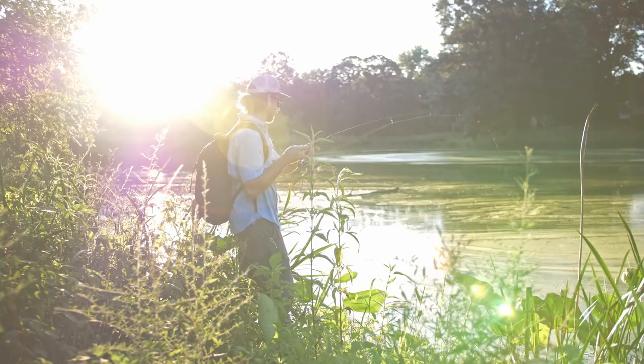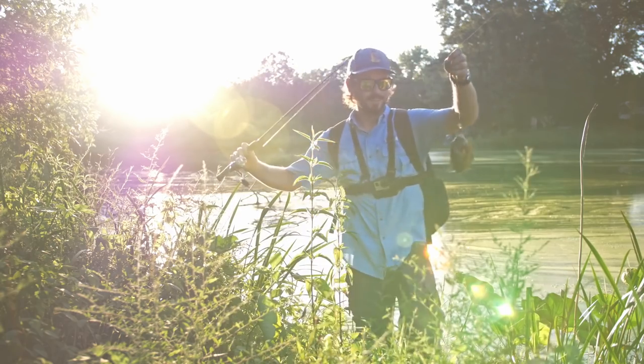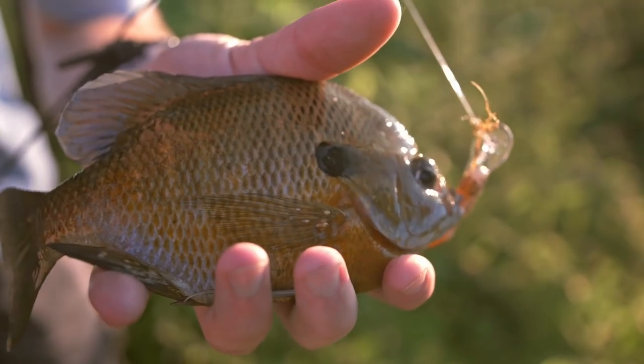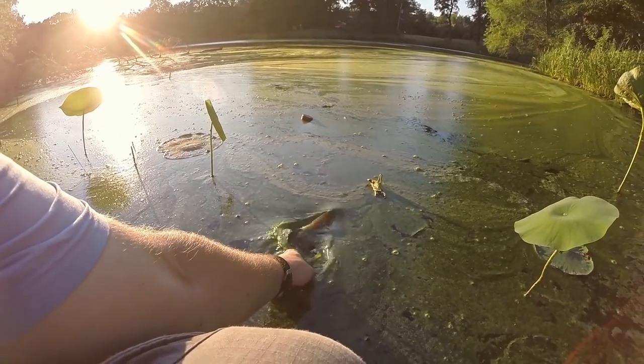There is a fish! First fish. I was getting worried there for a second. I've been fishing for about 15-20 minutes. Look at this beauty — finally caught one. See you later buddy.